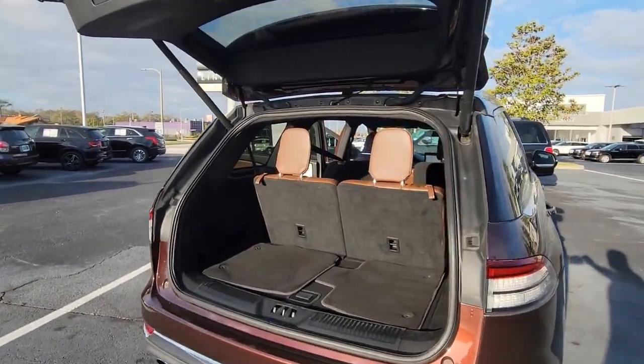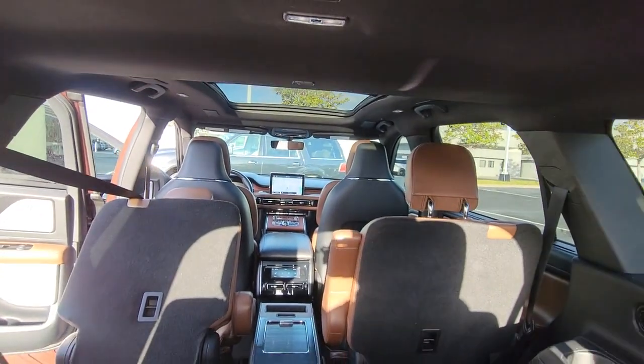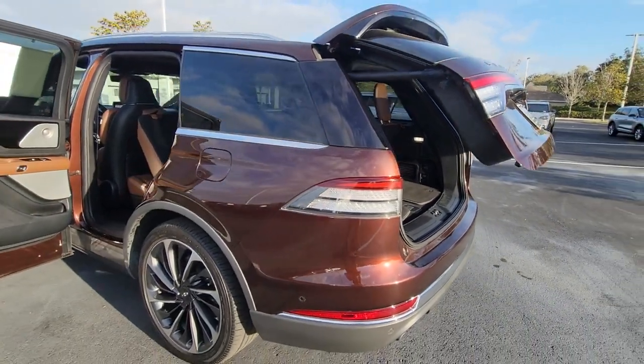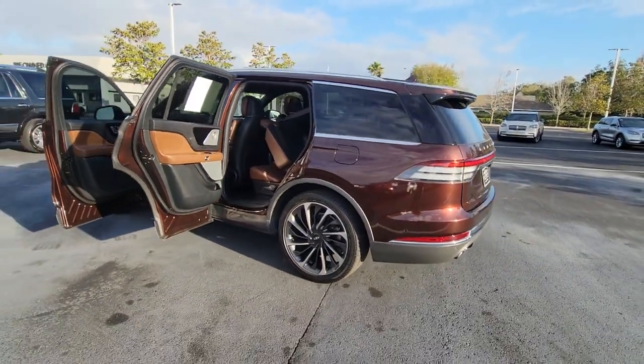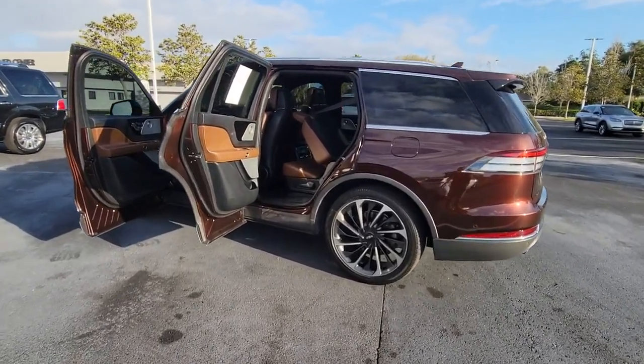These are just some of the great options this vehicle comes with: lane departure warning, keyless entry, hands-free liftgate, navigation system, power liftgate, lane keeping assist, remote engine start, cooled front seat, power passenger seat, and keyless start.